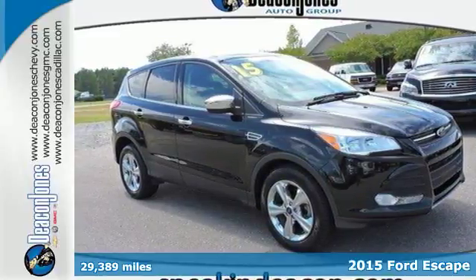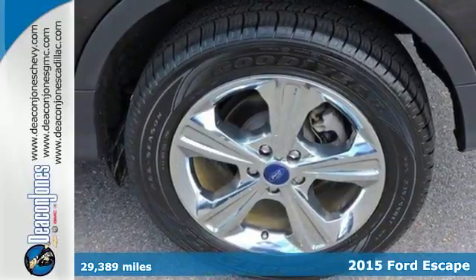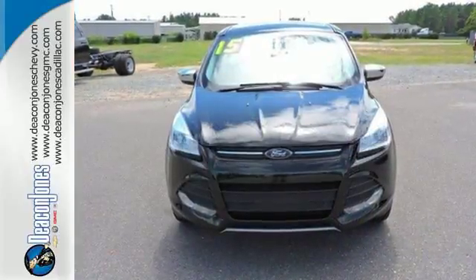It's a 2015 Ford Escape. This fuel-sipping SUV is as easy on the eyes as it is on gas. Its clean, modern interior provides a calming influence, plus it's packed with plenty of safety features,